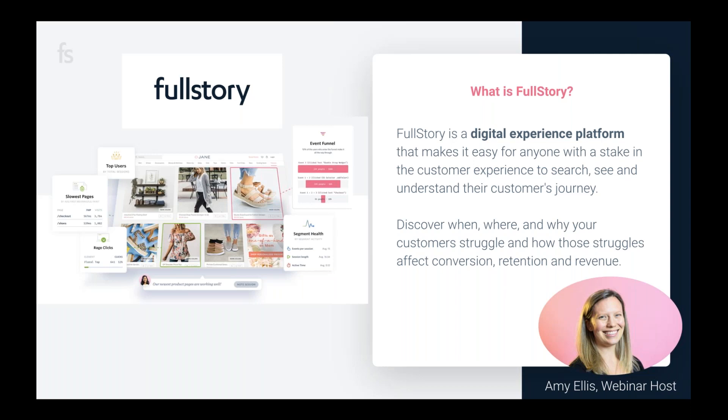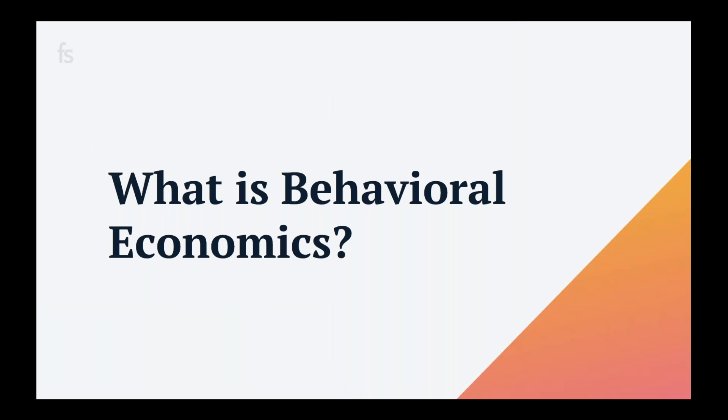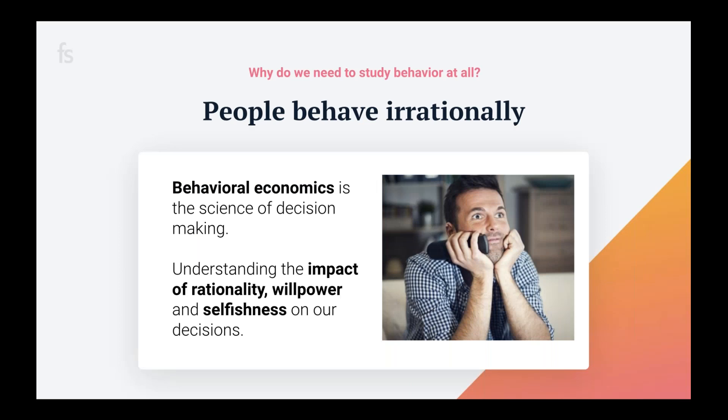So what is behavioral economics? Let's first talk about traditional economics, which states that we all make rational decisions to maximize our own utility. As we get new information we use it to make the best decisions possible. But behavioral economics assumes that people actually behave irrationally — we make decisions based on how we're feeling and our emotions, and oftentimes what we decide isn't always in our best interest, even when we have good information to make smart decisions.